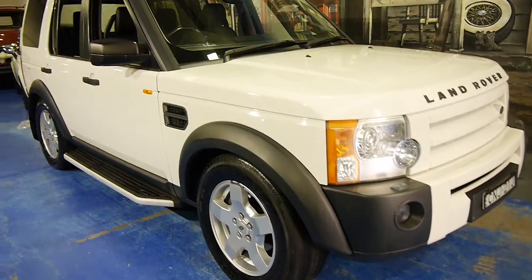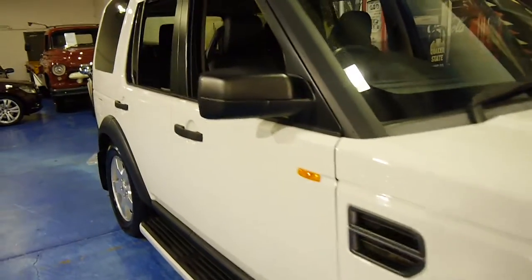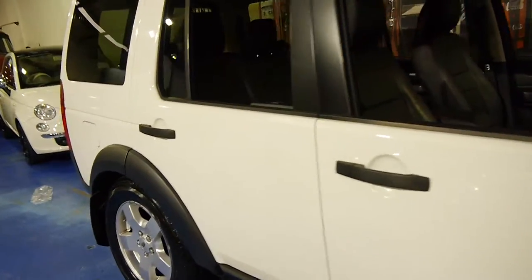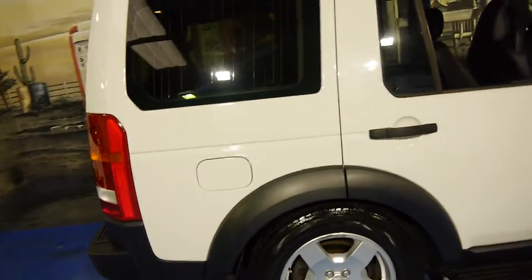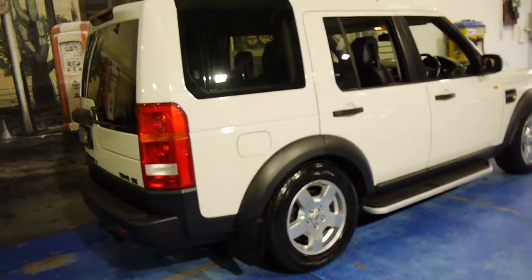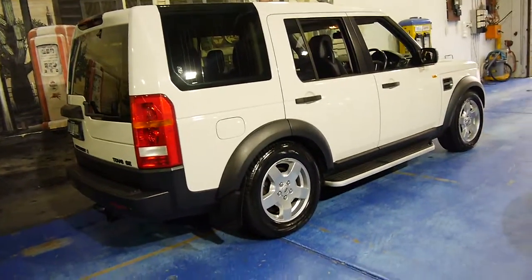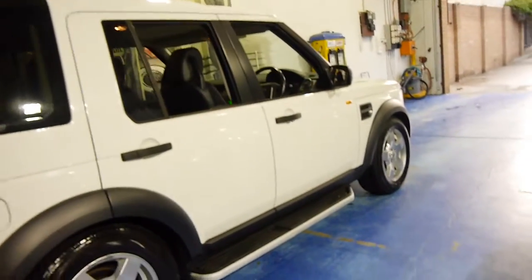Here we have a 2006 Land Rover Discovery 3. It's got the turbo diesel V6 engine and it's done 150,000 kilometres. This particular car is an SE and being an 06 model also came with Xenon headlights. It's a seven-seater.